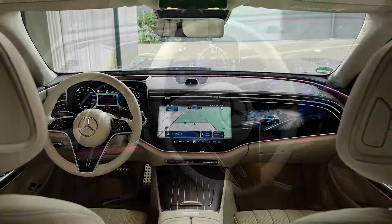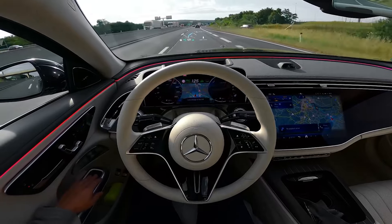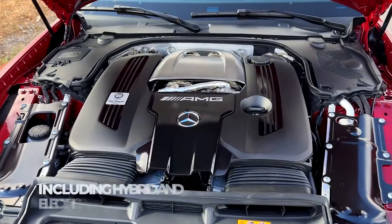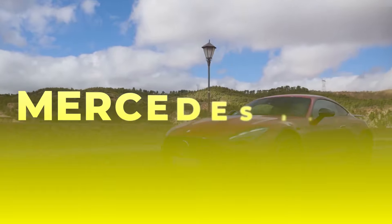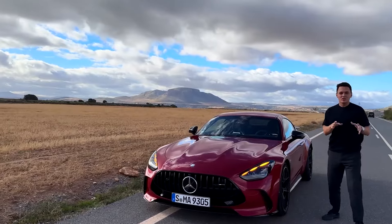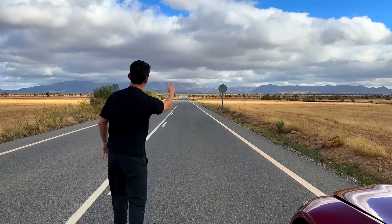But beneath this stunning exterior lies a true powerhouse, a symphony of mechanical brilliance that delivers an exhilarating driving experience. Powered by a range of cutting-edge engines, including hybrid and electric options, the new Mercedes 2024 effortlessly blends power and efficiency, ensuring every drive is an unforgettable experience. In this video, I'll show how the new Mercedes 2024 will leave you stunned.